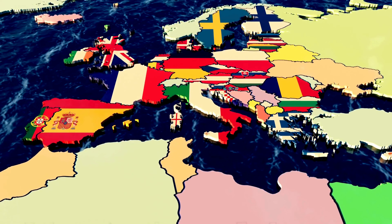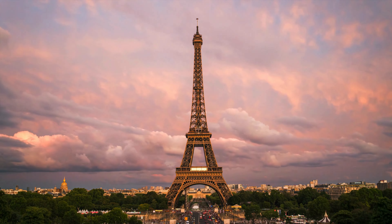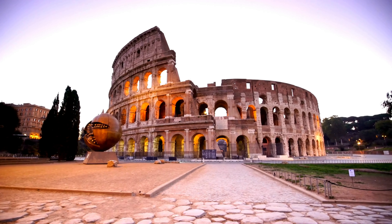Now, we're off to Europe, with its rich history and beautiful landmarks. Imagine exploring the Eiffel Tower in France or the Colosseum in Italy.